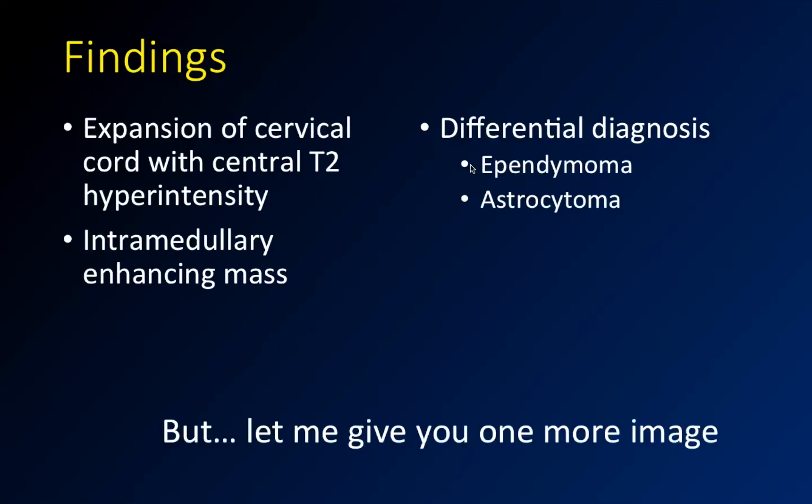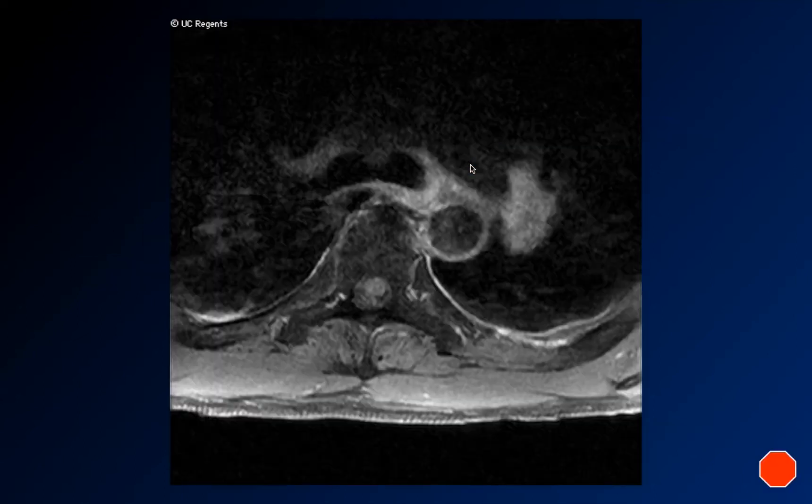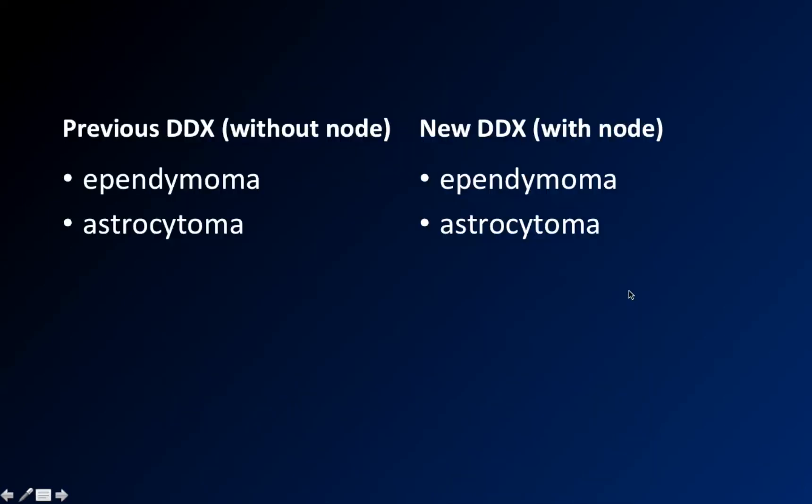Then I'll show you one more image, from below the area of abnormality in the thoracic spine. Mark Mamluk, one of the CIs from last year, was reading this study with me, and he looks at the left lung on the edge of the image and says, 'What is this in the left hilum? There's something there — what's going on?' You see this kind of thing on the sides of spine MRI images sometimes — a lot of motion artifact. But this was a little bit more than we were comfortable with.